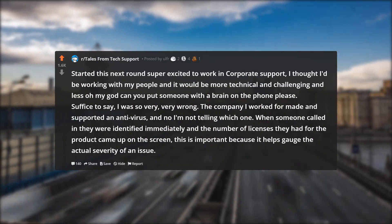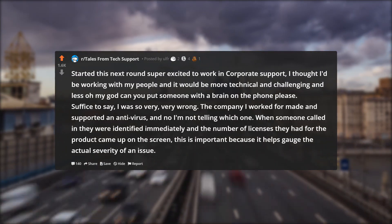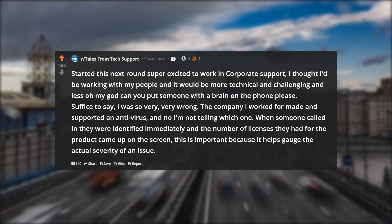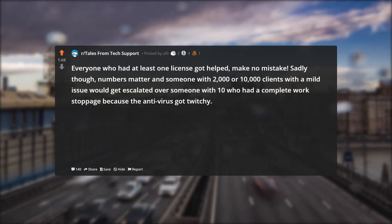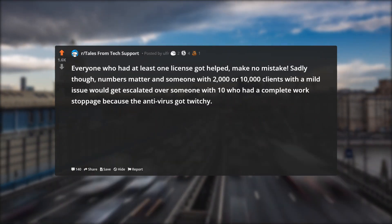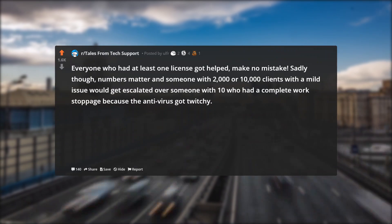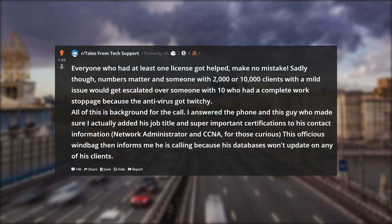The company I worked for made and supported an antivirus, and no I'm not telling which one. When someone called in they were identified immediately, and the number of licenses they had for the product came up on the screen — this is important because it helps gauge the actual severity of an issue. Everyone who had at least one license got helped, make no mistake. Sadly though, numbers matter, and someone with 2,000 or 10,000 clients with a mild issue would get escalated over someone with 10 who had a complete work stoppage because the antivirus got twitchy. All of this is background for the call.